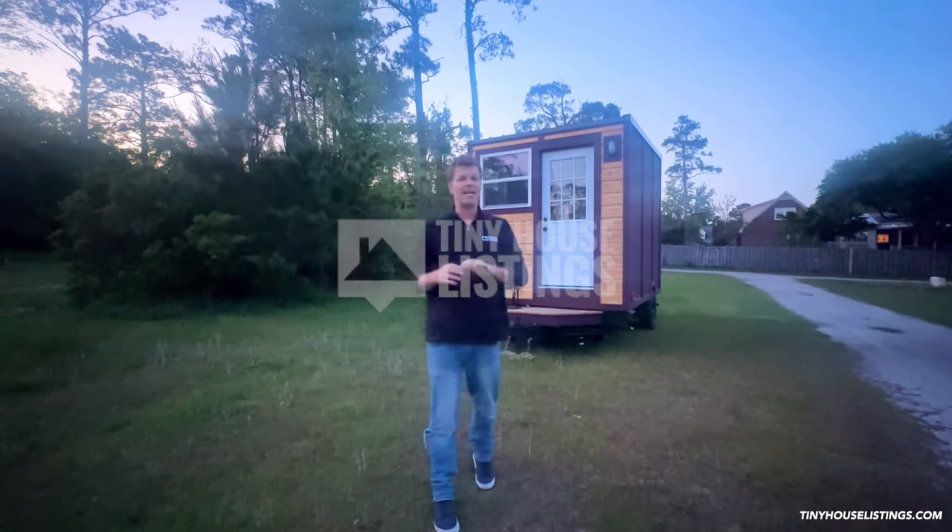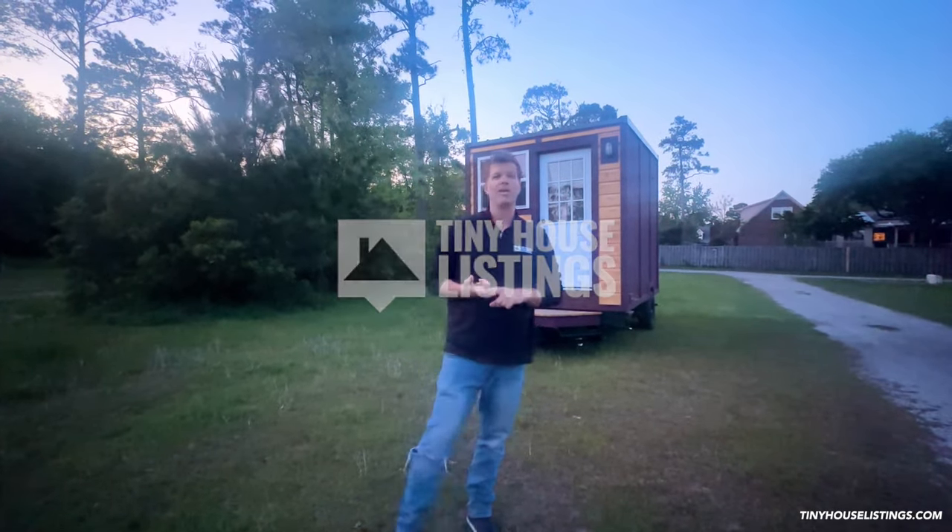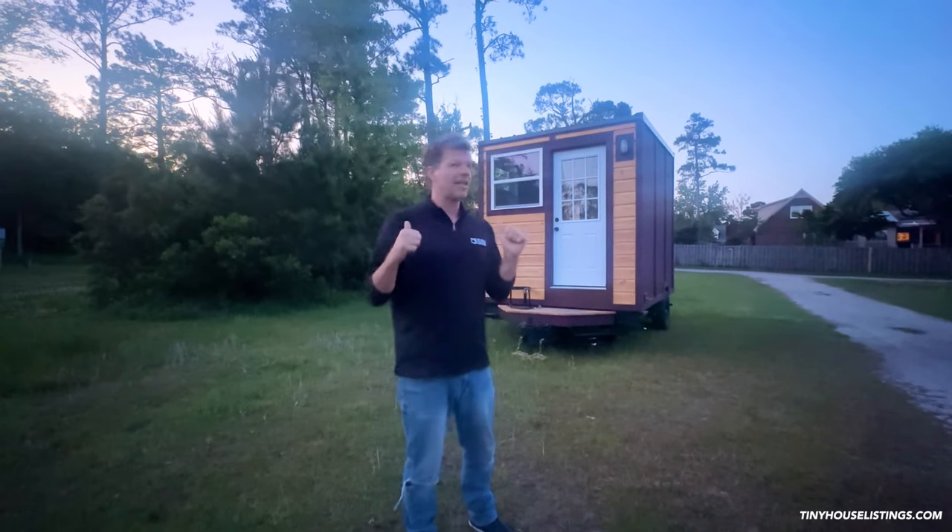What's up everyone, I'm Stephen here with Tiny House Listings, and today I'm in front of a just recently finished 12-foot tote which is built by Tiny House Listings. I just want to quickly take you on the exterior tour.